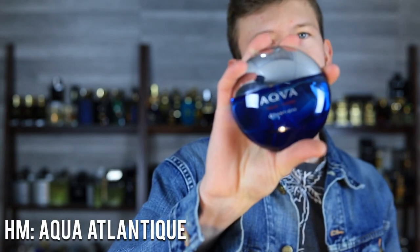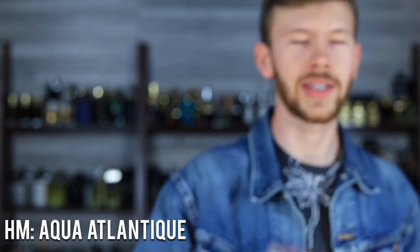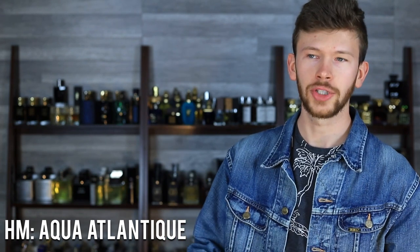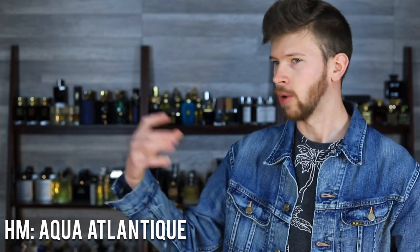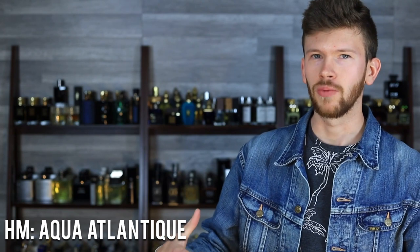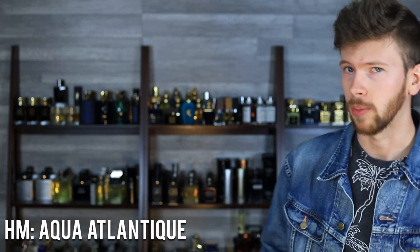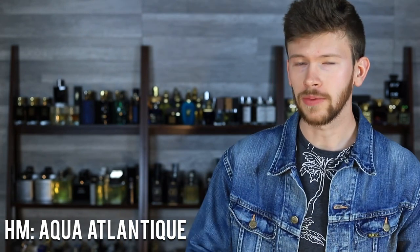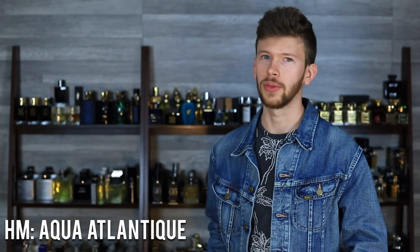I don't normally do this, but I have to — Aqua Atlantique. This has been discontinued. If you missed that news, I've done a full video on it. Honorable mention, because by the time this goes up, there is still a chance you may be able to pick up some bottles online. I didn't want to feature it in the main list just in case, but hopefully you could still scoop one up, whether a 50 ml or a 100. If it happens like it did with Aqua Amara, 50 mls will probably be in greater abundance. Aqua Marine has also been discontinued — that could have been in the list as well, so if that's a favorite for summertime, you may want to look into picking up a backup. I'll link them both down below if they're still out there.